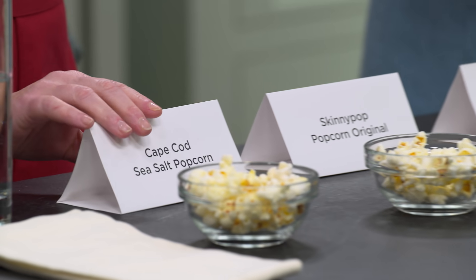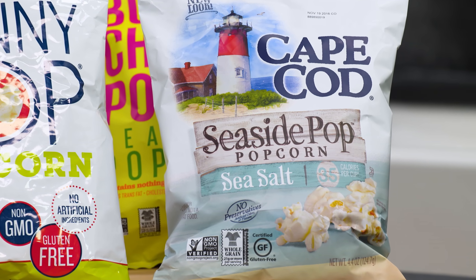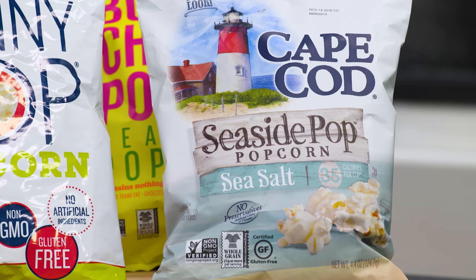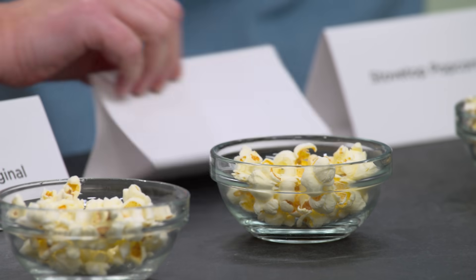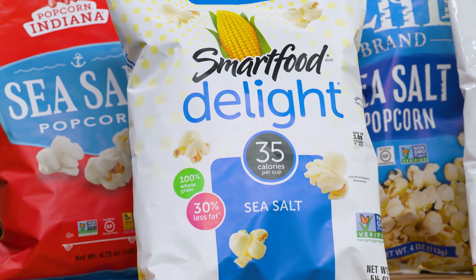This is the runner-up. And our winner is the Cape Cod — we thought this one had a nice amount of crunch, and it has 50% unilateral pieces. Really a nice popcorn. This one was really close; it's the Smart Food, and the audience actually picked this as their favorite while the experts put it in second place. But again, really crunchy, nice level of salt — a great choice.